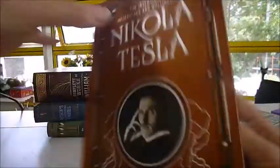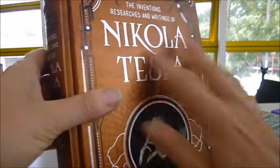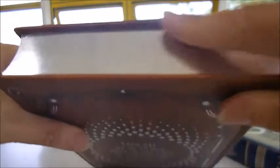This book is a beautiful leather-bound volume with an embossed cover, a tipped-in illustration of Nikola Tesla himself, rope bindings to strengthen the spine, gilded page edges, and a satin bookmark. It's a 30-pound book available through bibliofilebooks.com.